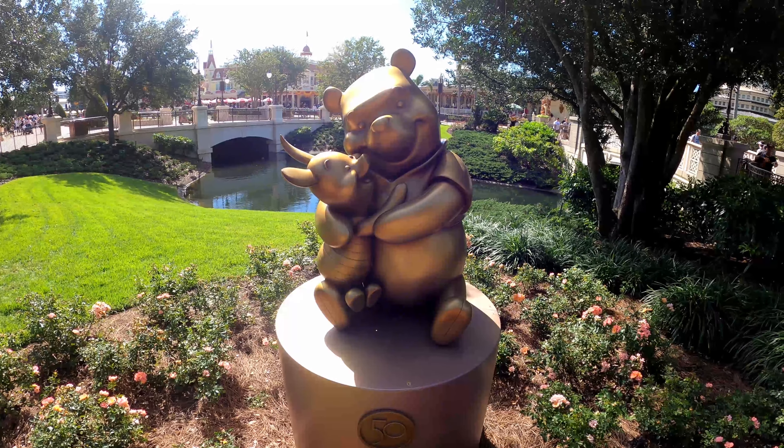Next up, right in front of the teacups — very appropriately placed — is the Cheshire Cat from Alice in Wonderland. Check him out in all his glory. And also appropriately placed right in front of the teacups is the Mad Hatter.